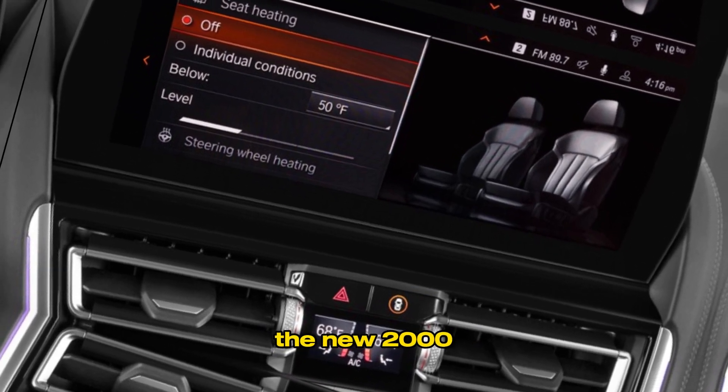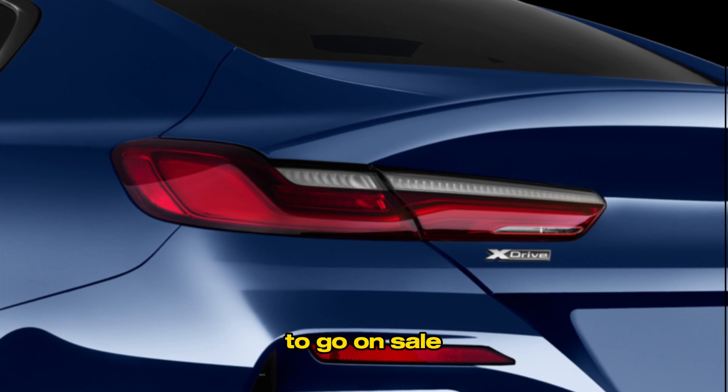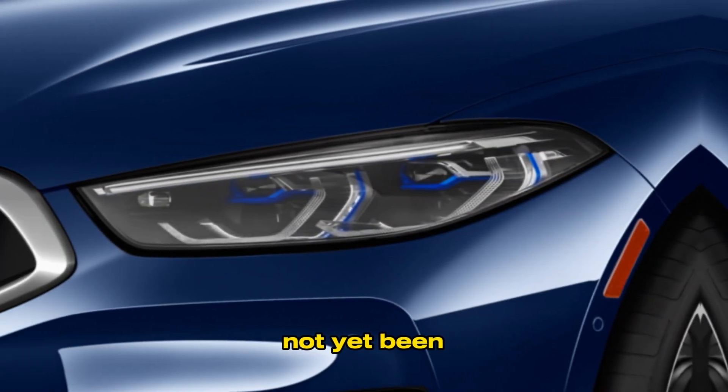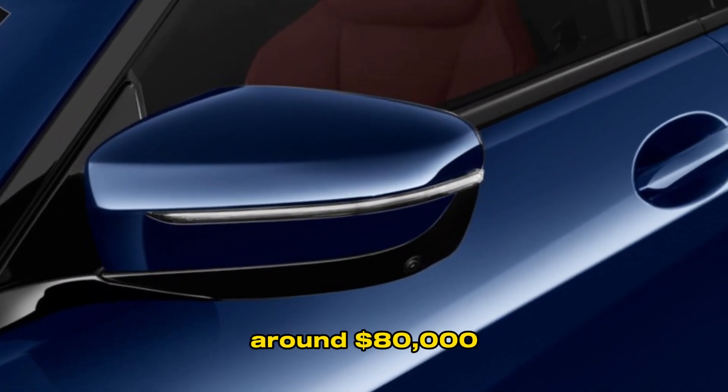Pricing and Availability: The new 2024 BMW 8 Series is expected to go on sale in early 2024. Pricing has not yet been announced, but it is expected to start at around $80,000.